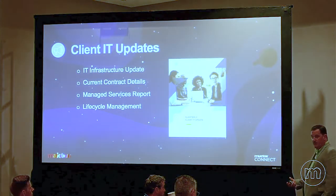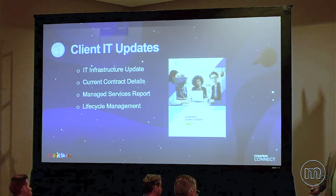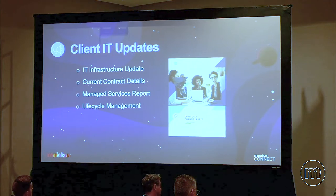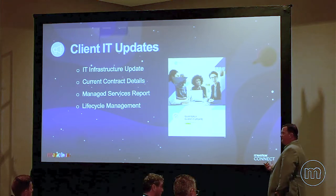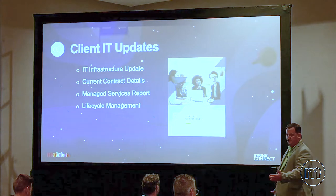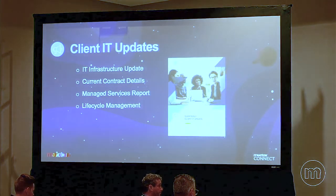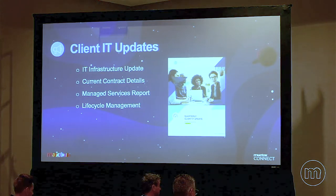We like people getting together and doing what we call an IT update. A smaller or lower-plan customer might get this quarterly; a larger or higher-plan customer might get this monthly. We go through their current infrastructure so they realize a four-year-old laptop needs to be replaced. You also go over what they bought from you — an opportunity to make an upsale — talk about the reports for managed services, and then lifecycle management, the process by which you proactively replace equipment to keep things performing at their best.